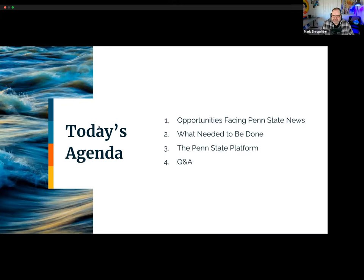Today we're going to dig into the opportunities facing Penn State News, what brought us to this project originally. Jim will kick that off, then we'll talk about what needed to be done — what were the requirements and problems we were trying to solve. We'll also get more technical for those folks on the webinar who'd like to hear about it, but we'll cover functionality at a high level and have plenty of time reserved for Q&A.